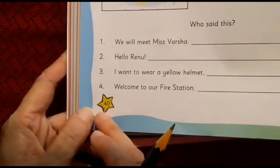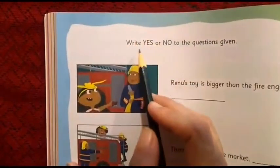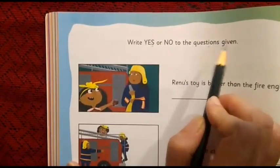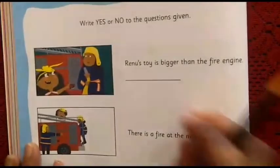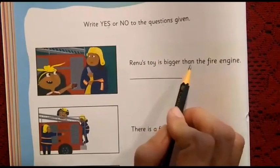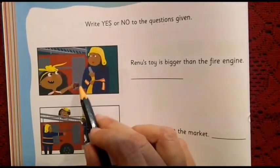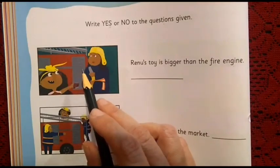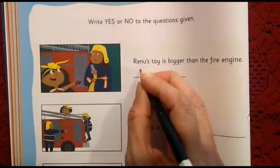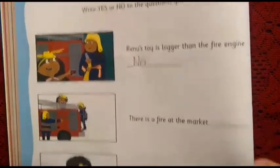We are going to do page number 40 from the Little Thinker English book. The instruction says: Write yes or no to the questions given. First sentence: 'Renu's toy is bigger than the fire engine.' Do you think it is so? Is this toy bigger than the fire engine? Not at all. The answer is no. We write capital N and small o — No.